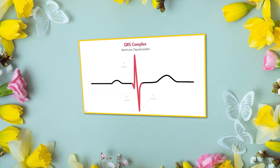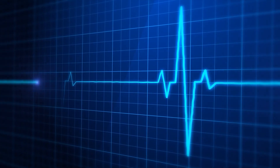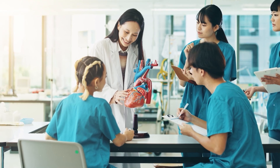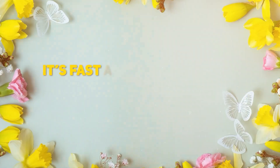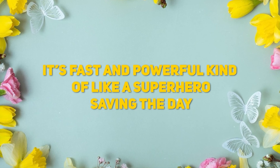QRS complex. Boom. The QRS complex is where the magic happens. This is the big zap of electricity that causes the ventricles, the bottom chambers of the heart, to contract and pump blood out to your body. It's fast and powerful, kind of like a superhero saving the day.